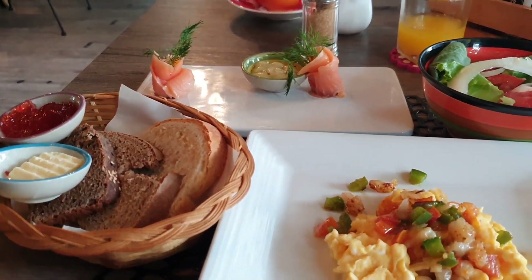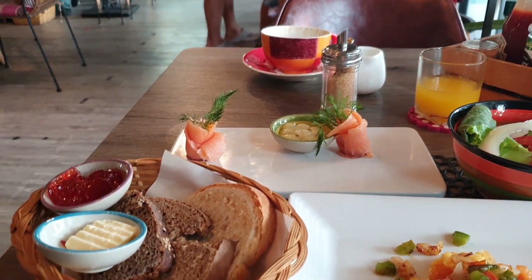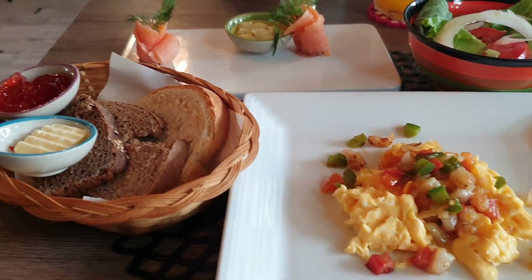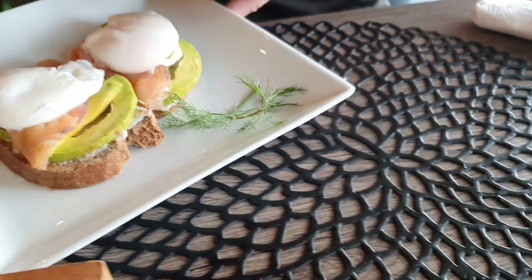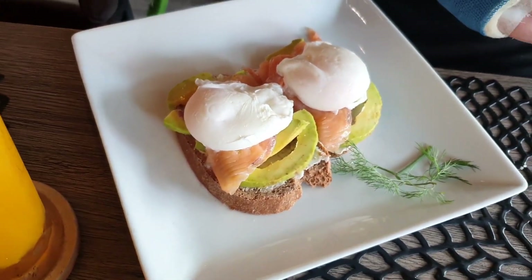They're very laid back here — they don't rush people. They're always attentive and there are no problems, they're very good. This is avocado, salmon and poached eggs, and it was really good.